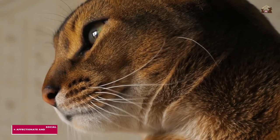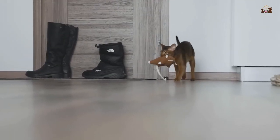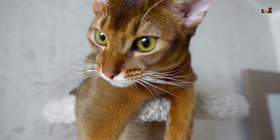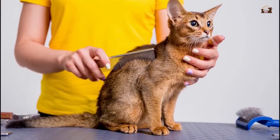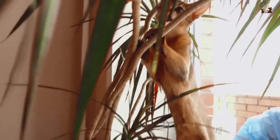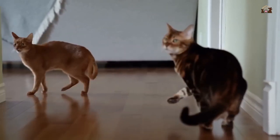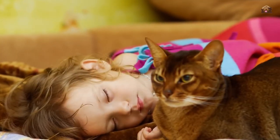Owners of Abyssinians often marvel at their cat's cleverness and ability to understand and interact with the world around them. 4. Affectionate and Social. Despite their independent streak, Abyssinians are incredibly affectionate and social cats. They form strong bonds with their human families and are known for their loving and loyal nature. Abyssinians enjoy being involved in all aspects of family life and will often follow their owners from room to room, seeking attention and companionship. They are not typically lap cats, but they do enjoy being close to their humans, often sitting beside them or resting on a nearby perch. Their social nature means they thrive in homes where they receive plenty of interaction and engagement. Abyssinians are also known to be quite vocal, using a range of sounds to communicate with their owners, further enhancing the bond between cat and human.